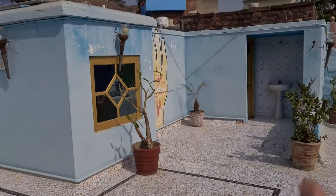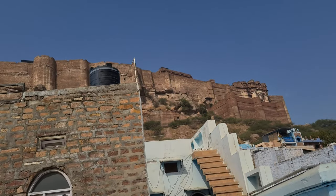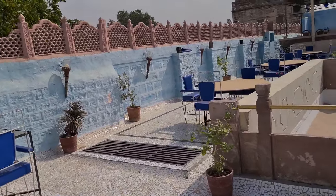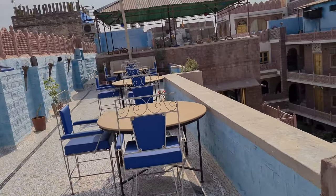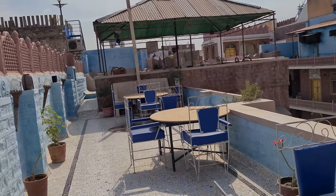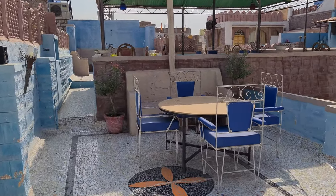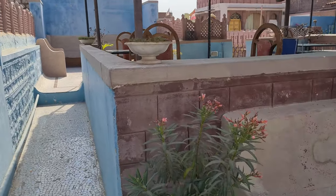So this is all blue. When you go to Mehrangarh Fort, which is right here, you would see everything in blue. Why is it blue? They say that earlier, during the early days, Hindu Brahmins used to color their houses blue so that everyone would know there is a Brahmin living there, as they are considered to be an upper caste in the Hindu culture system.